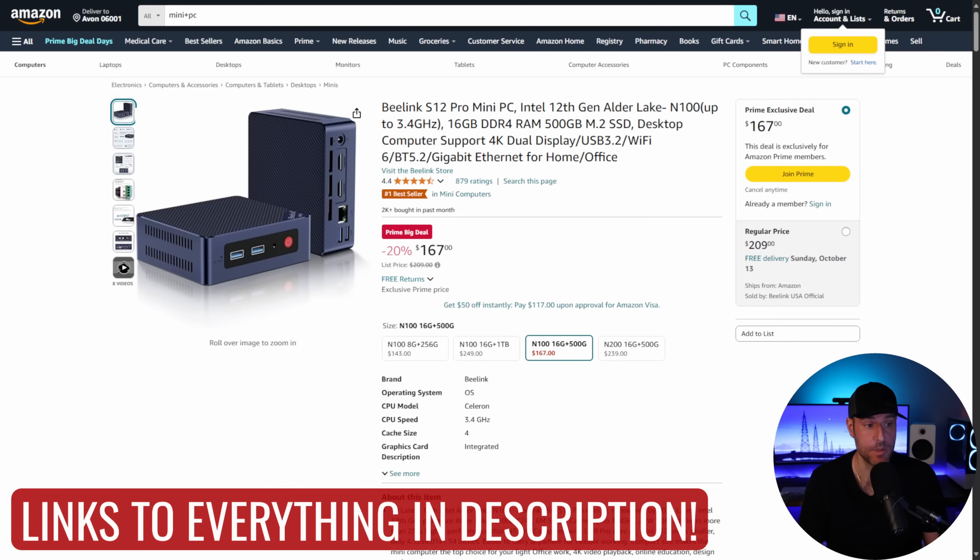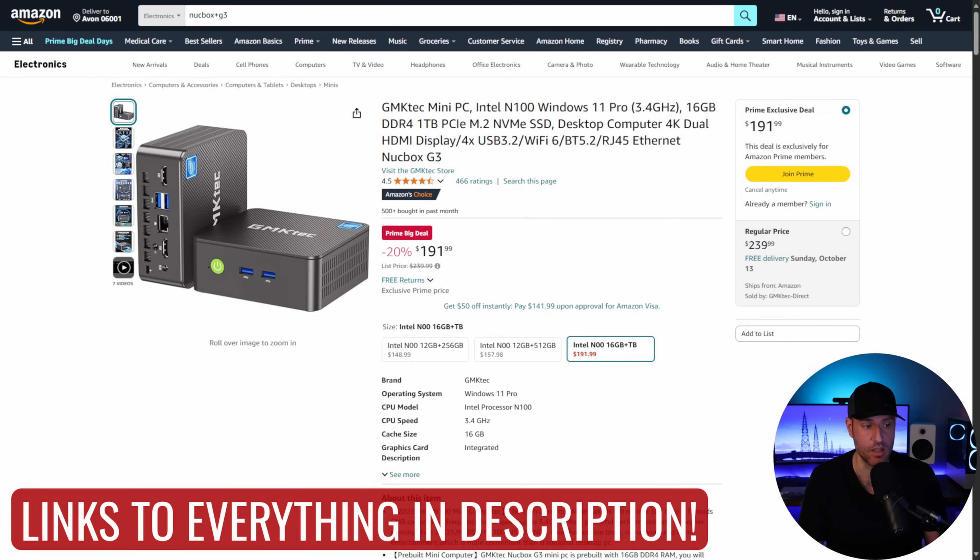If you want a mini PC but don't want to upgrade the memory yourself, there's an alternative — same N100 processor, but it comes with a 500 gigabyte SSD and 16 gigabytes of memory instead of eight. There's also the NUCBOX G3, which is the same device I have, but with 16 gigabytes of DDR4 memory and a one terabyte NVMe SSD. That one isn't nearly as good a deal — I'd probably buy the cheaper one and upgrade it. But if you just want to buy something and set it up, the B-Link is probably the better path.